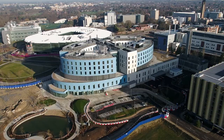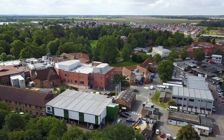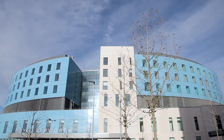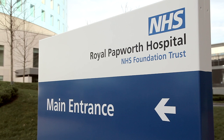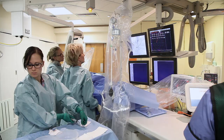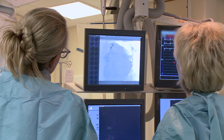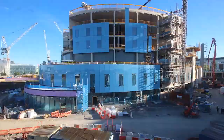Welcome to Royal Papworth Hospital on the Cambridge Biomedical Campus. After a hundred years in the village of Papworth Everard, the hospital's move to a brand new purpose-built building marks the start of a new chapter in our story. Since 1918, Royal Papworth Hospital has built an incredible reputation as one of the best heart and lung hospitals in the world. This building will help our staff members to continue to provide innovative new treatments and high quality care to our patients for many years to come.